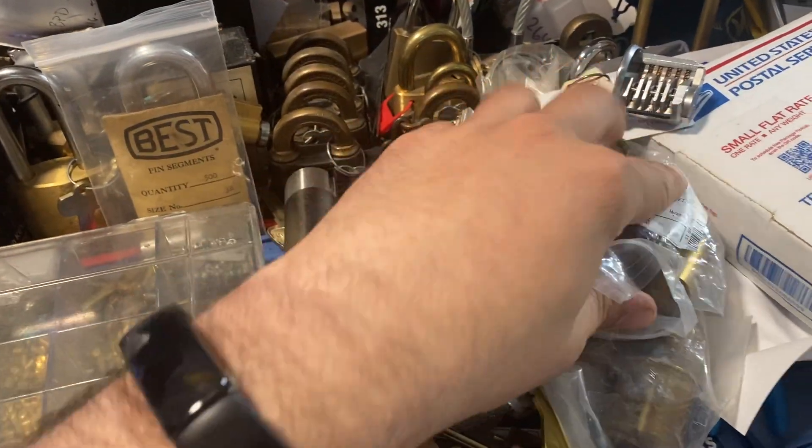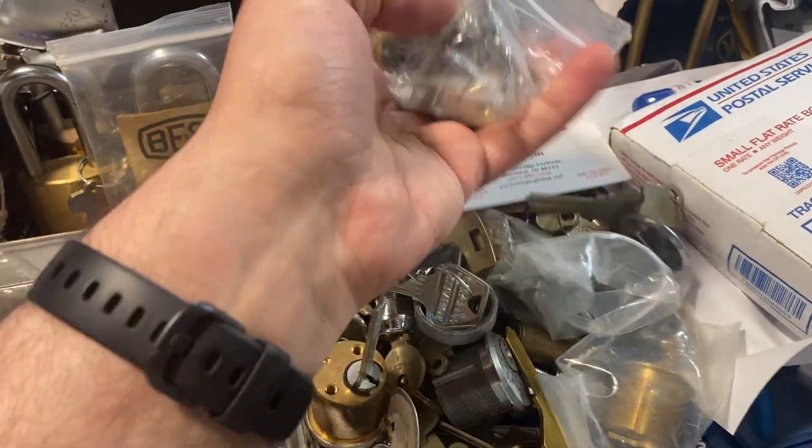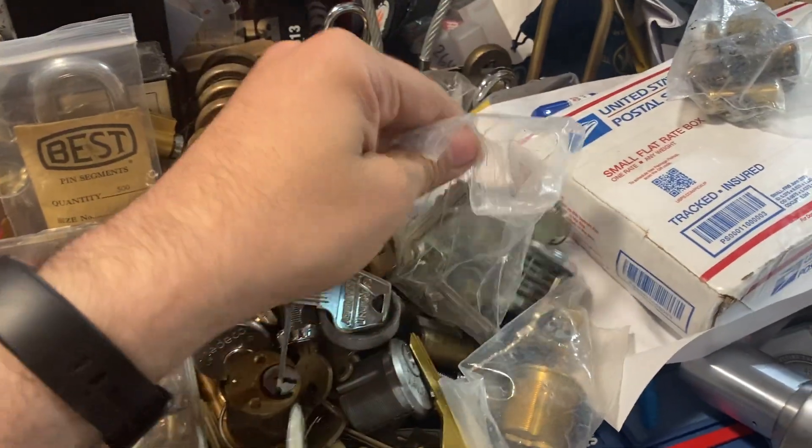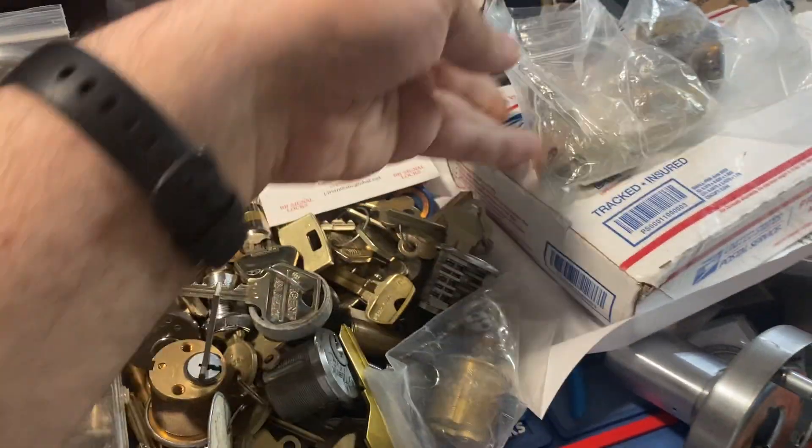I'm separating stuff here, so a few different things that we worked on — trying to find some parts and some blanks.